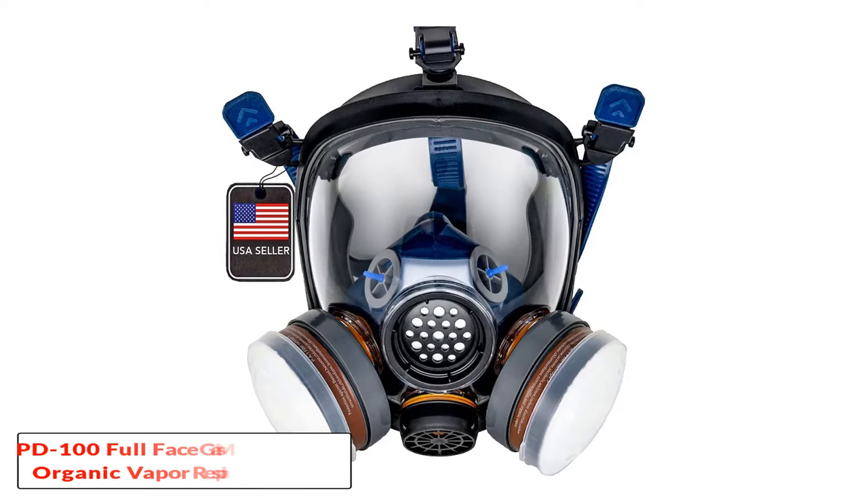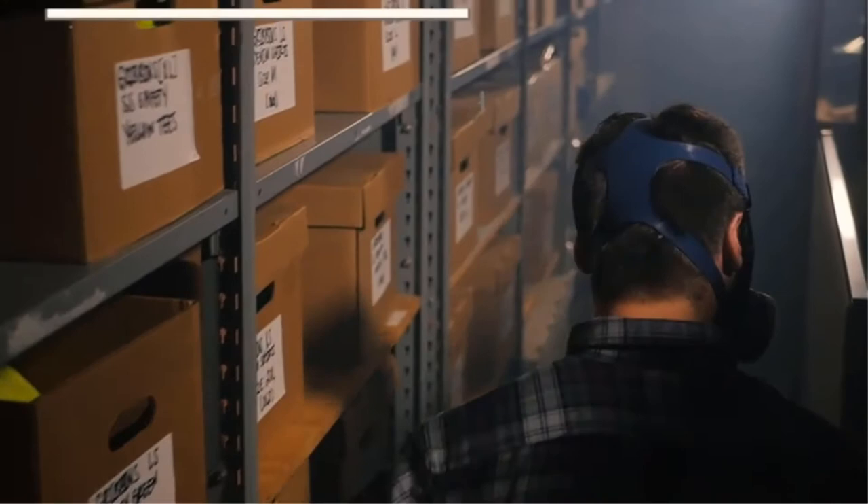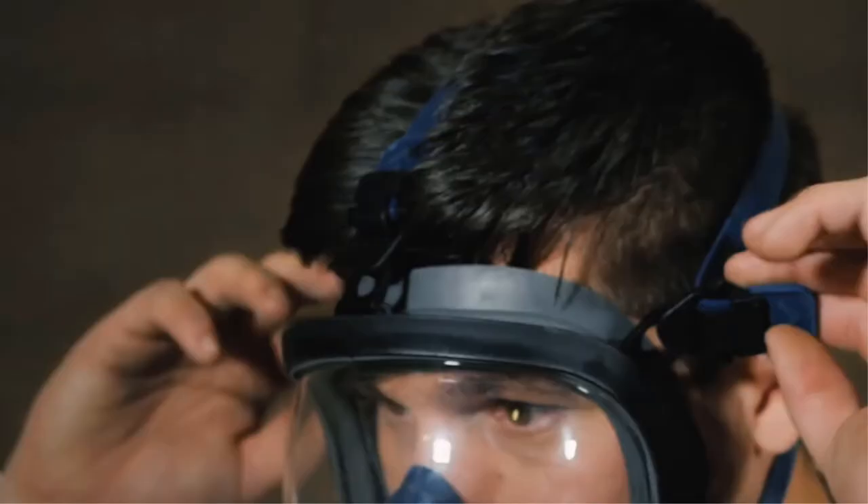Number 2: the PD100 full face gas mask and organic vapor respirator. The PD100 organic vapor full face respirator stands out for several reasons. One of these is its high level of impact resistance — it adheres to strict standards as far as impact resistance is concerned.